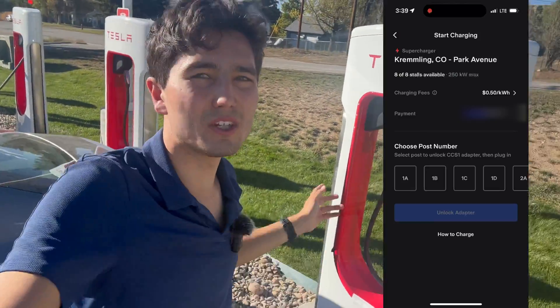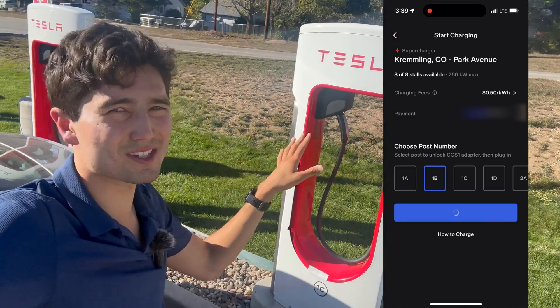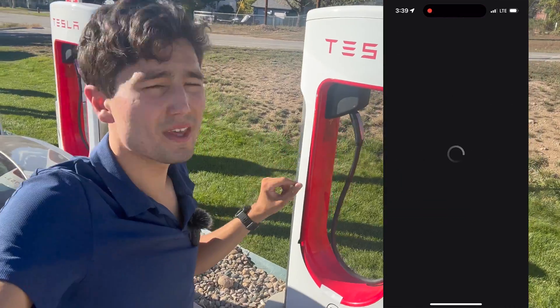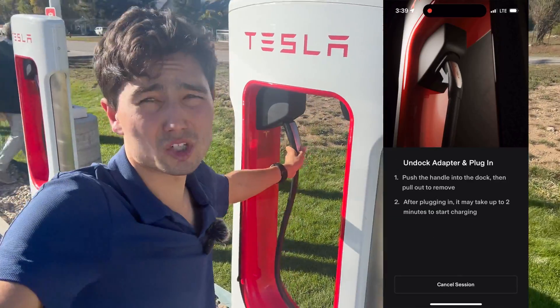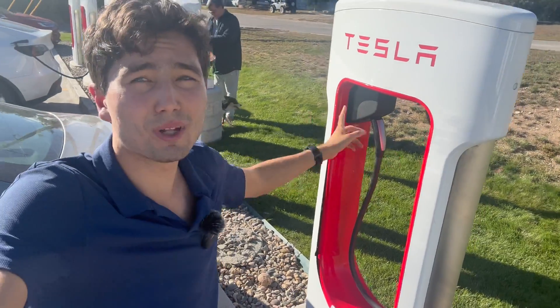Once you're ready and you've added your payment info, you're going to hit Unlock and then hit the button — it's blue. I believe it says 'Unlock the cable.' It's going to unlock, and then you'll be able to push it out. I'll demonstrate that in the next clip, plugging it into my car.